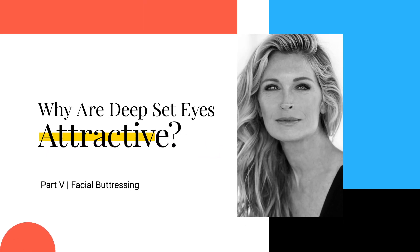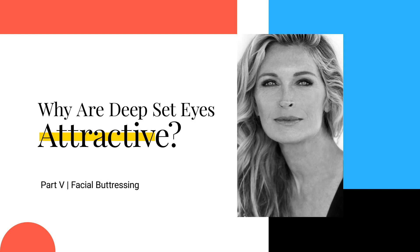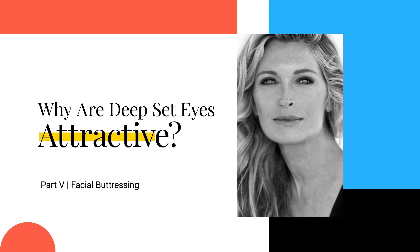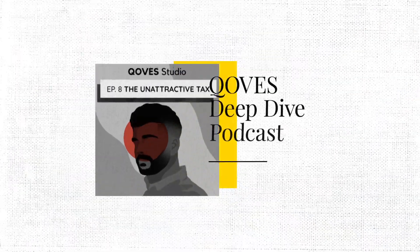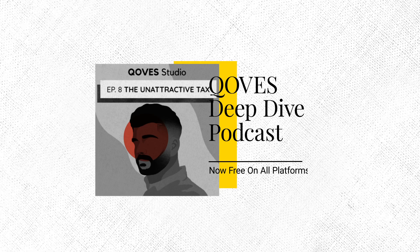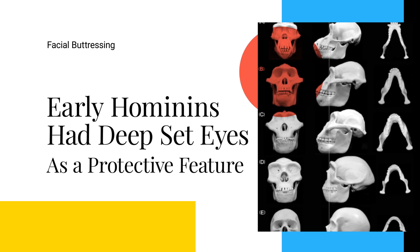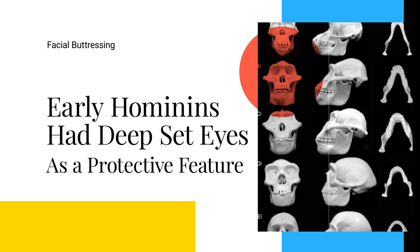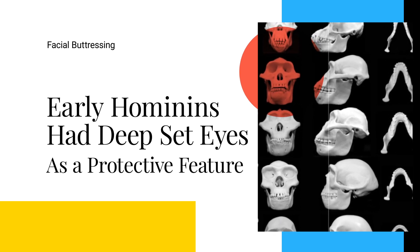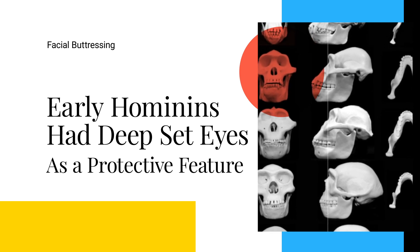Deep-set eyes have typically been considered attractive from an evolutionary point of view because the surrounding bone support provides what's known as facial buttressing. Conversely, bulging eyes have negative associations — being bug-like — because they indicate a negative orbital vector, meaning the under-eye region is very weak. From an evolutionary standpoint, that not only puts you at risk of injury but also signals poor facial development.